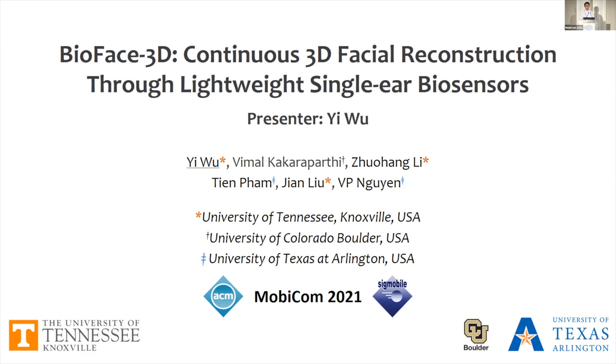This is a joint work with my colleagues Wimo, Zuo-Hong, and Singh, and my advisor Dr. Ziyan Liu from UTK, and Dr. V.P. Wien from UTA. Wimo is supervised by Dr. Wien through the course of this project.